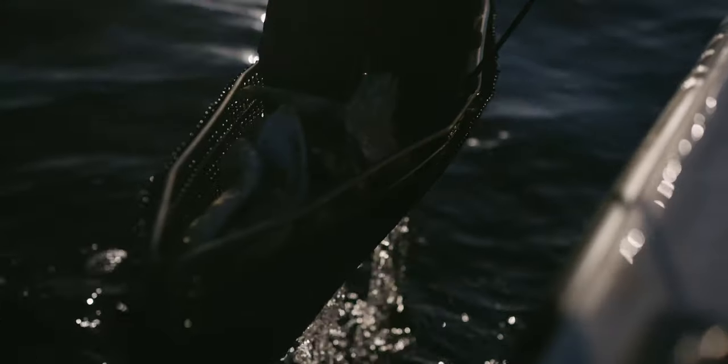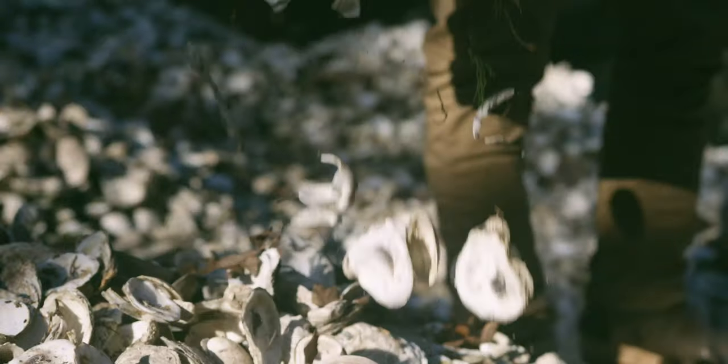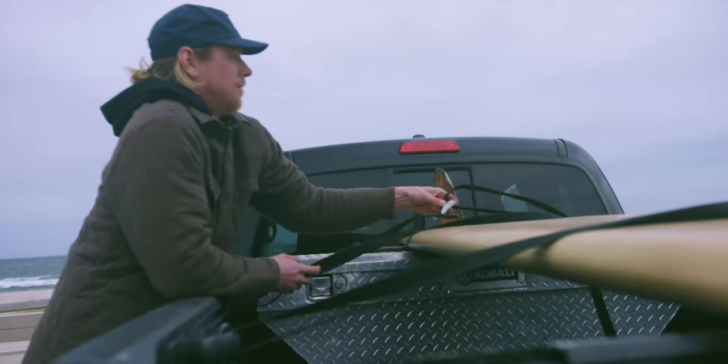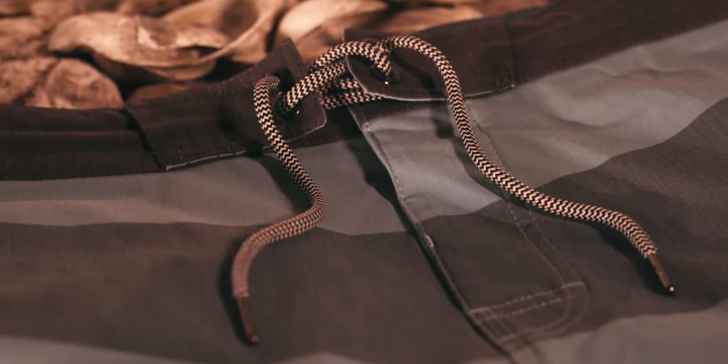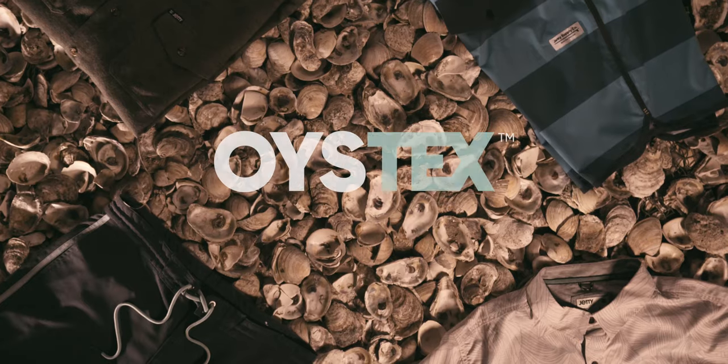Introducing Oystex — Jetty's new fabric technology composed of recycled plastic and ground up oyster shells. Eco-friendly, ultra soft and durable. Oystex is the ultimate coastal lifestyle fabric. From the coast, for the coast.